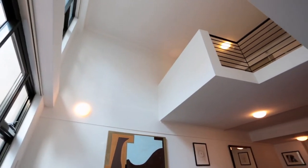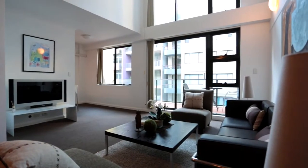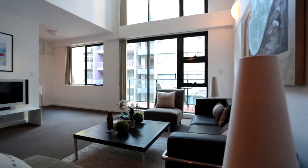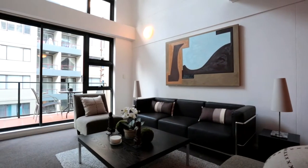The moment you walk into the apartment you will enjoy the ceiling to floor glass windows which extend from the bottom floor all the way to the ceiling on the second level, allowing for an abundance of natural light which floods the entire apartment, creating space and fluidity throughout.